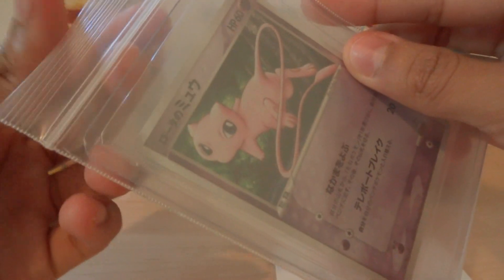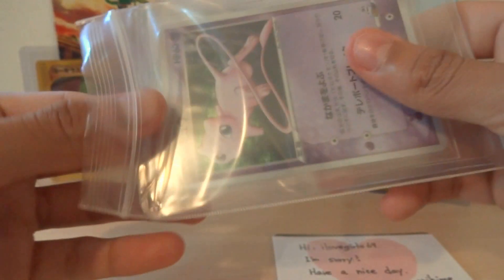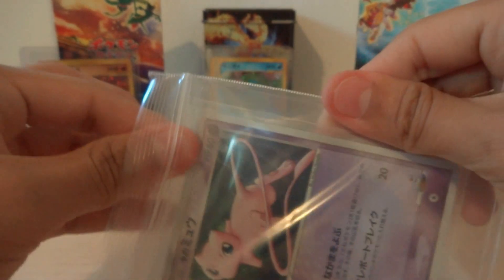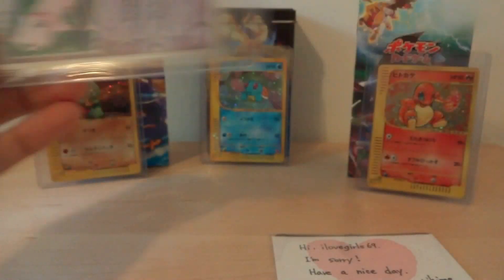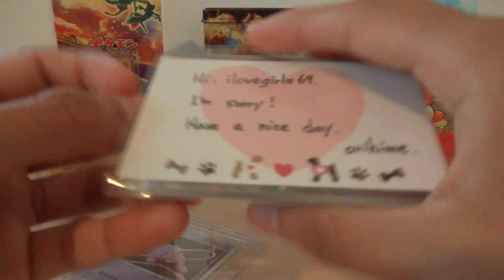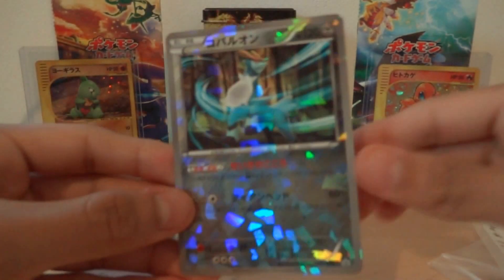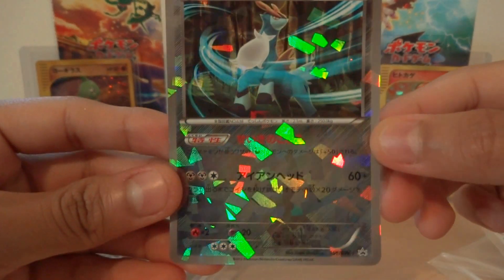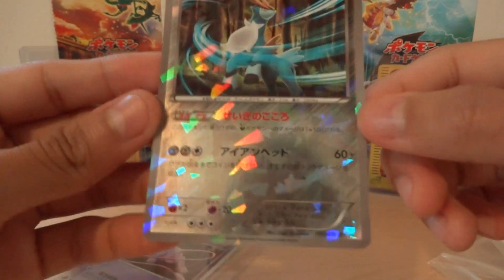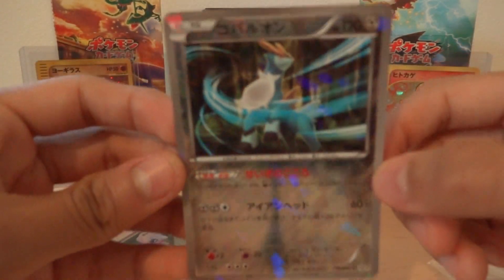She sent it well packaged — this card is really awesome. I think it's new because that's what she listed it as, and it's probably new. She also sent me a Cobalion promo from the Freeze Bolt Cold Flare set, which is also for sale.